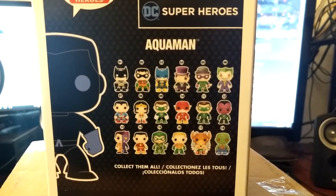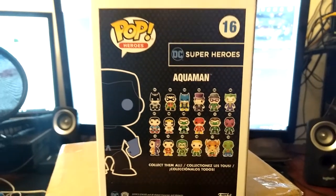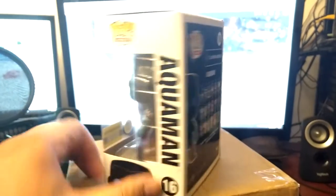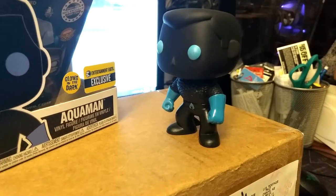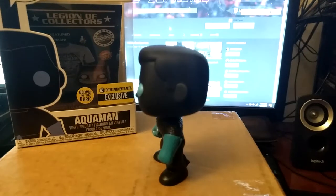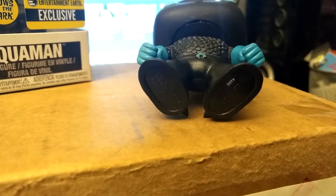I think this is my first OG Aquaman. Other ones I really haven't found in a while, so I'll be looking out for those. There goes the out-of-box side view. I think only the blue parts glow.